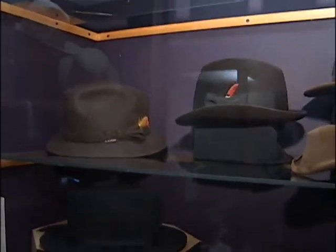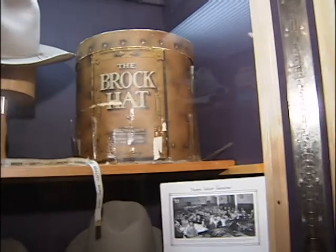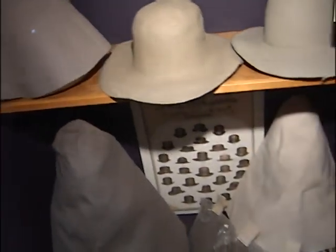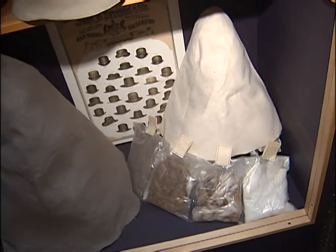Thank you so much for giving us a tour — a small tour of the museum — because there's still much more that we didn't get to see this morning. If you want to head here, you can come down to Brockville and check out the museum yourself, or you can head to their website for all their information and store hours. Thank you so much for joining us here today.